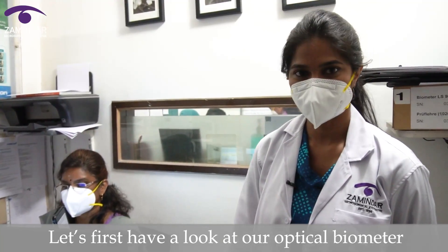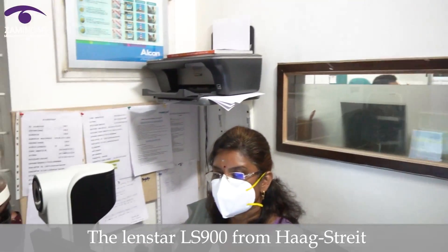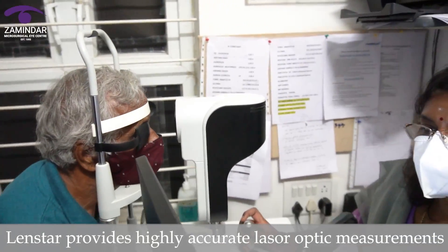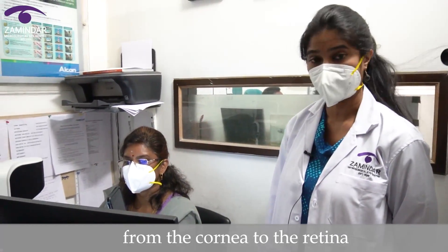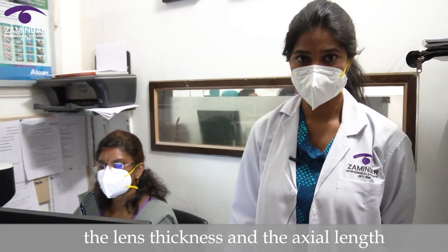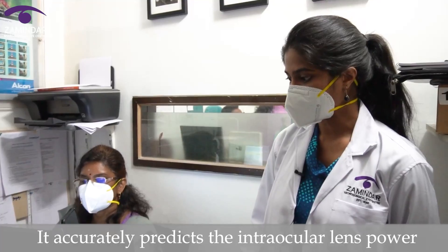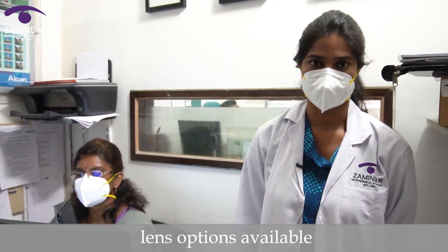Let's first have a look at our optical biometer the LENSTAR LS900 from Haag-Streit. LENSTAR provides highly accurate laser optic measurements for every section of the eye from the cornea to the retina. It gives us measurements of the corneal curvature, the lens thickness and the axial length accurate to 0.01 mm. It accurately predicts the intraocular lens power and gives us a printout showing all the different lens options available.